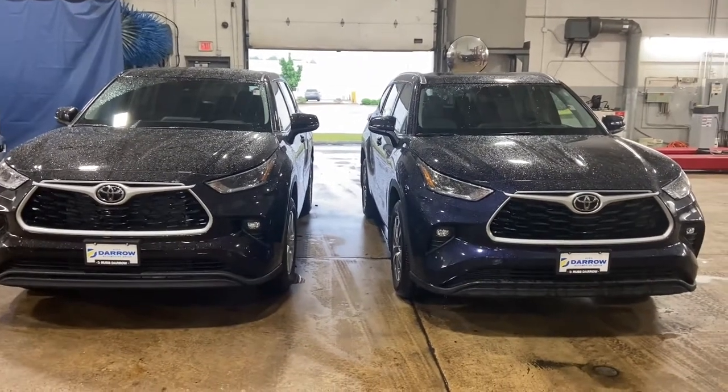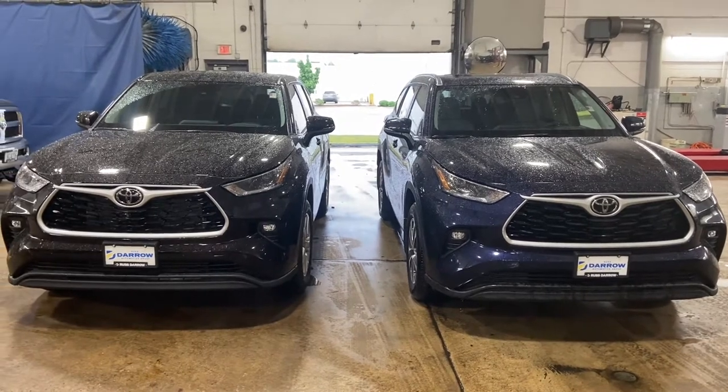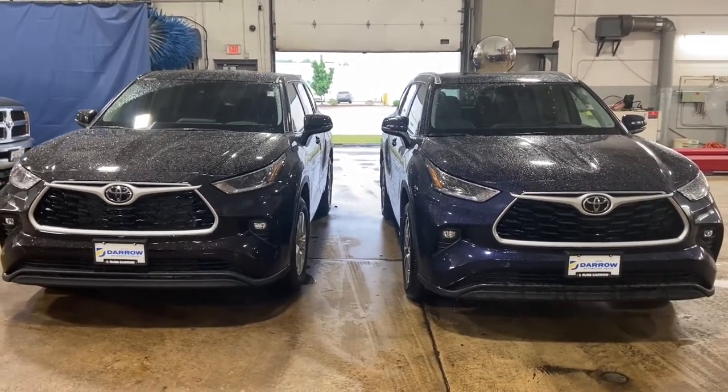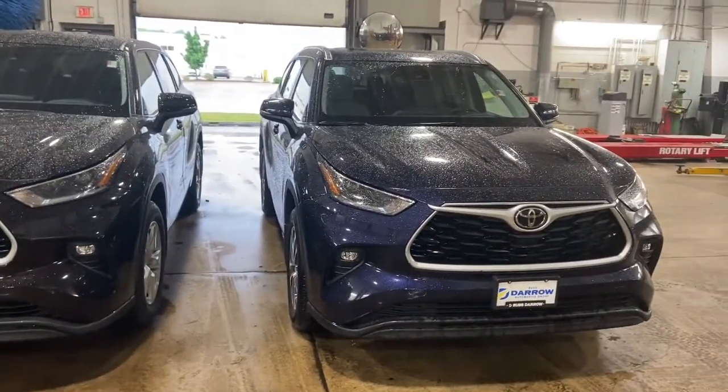Hey everybody, this is Charlie with Rust Air Toyota. Today I'm behind the camera and I'm going to walk you through some of the differences between the Highlander LE trim level and the Highlander XLE trim level. On the left I have the Highlander LE and on the right I have the Highlander XLE.